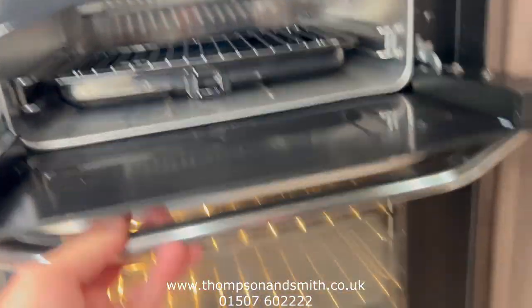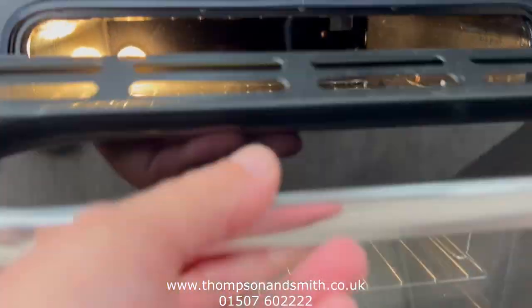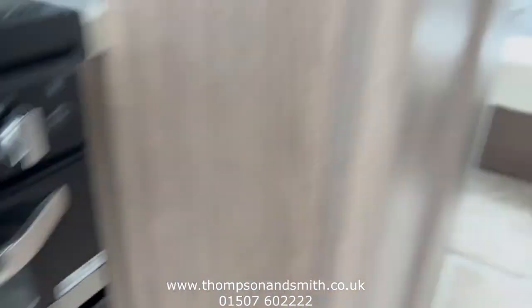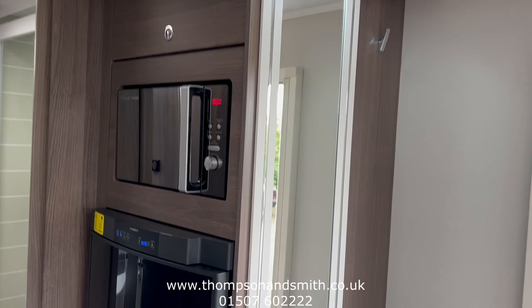Below is the oven, spotlessly clean. There are some accessories with the caravan there. As we go across the other side, you'll see the microwave.